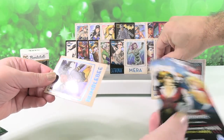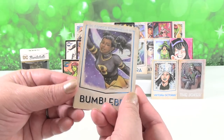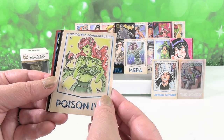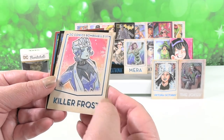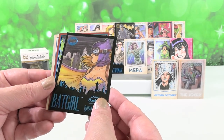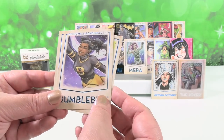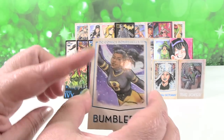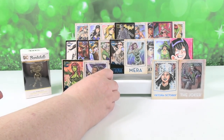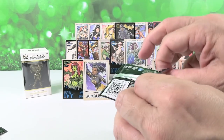Two packs left for me. Yay, Bumblebee! Unless I get a super duper awesome card, Bumblebee's going up front. Poison Ivy — she looks cool. Killer Frost. And we saw him again. So I'm actually putting Bumblebee on the front — I love the purple background she has going on. I'm going with Bumblebee.